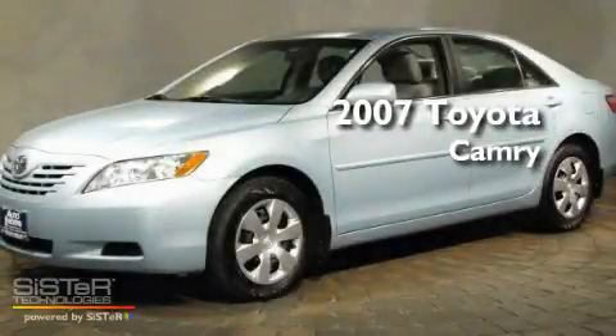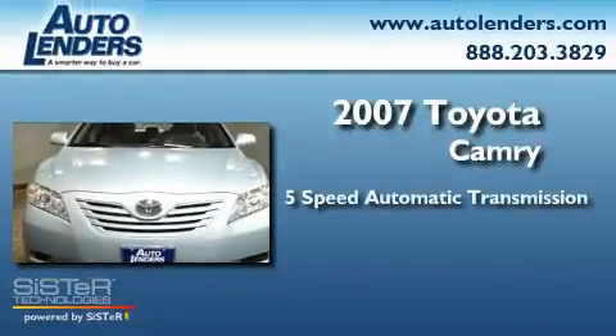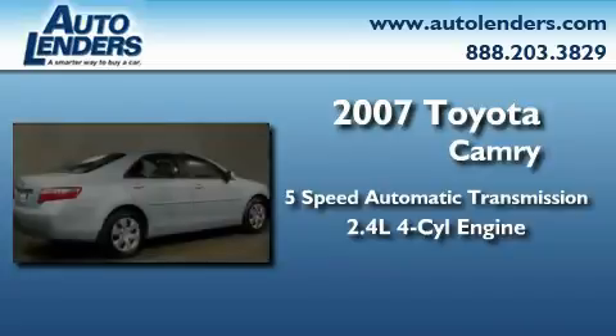This is a 2007 Toyota Camry. This four-door sedan has an automatic transmission and an in-line four-cylinder engine.